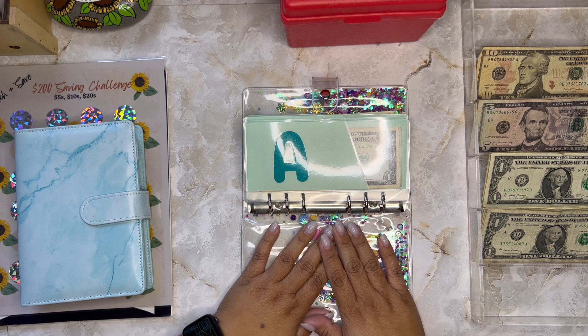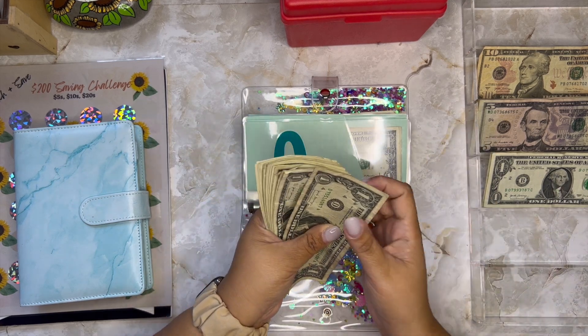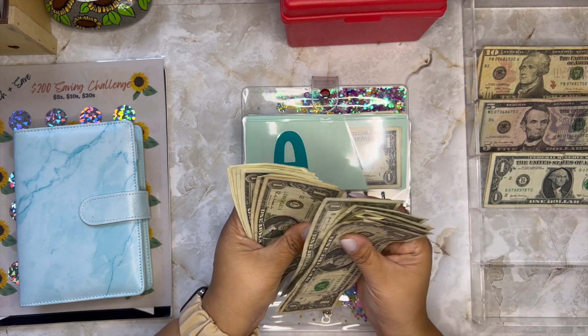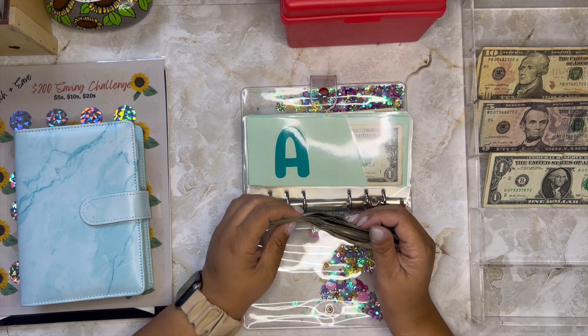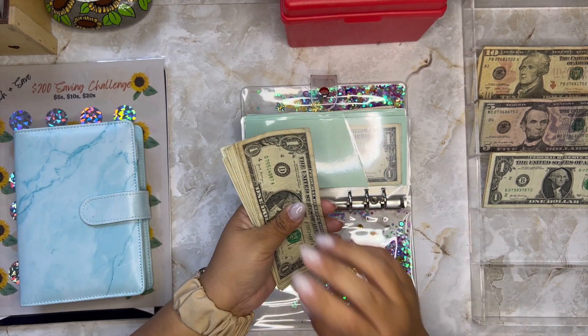Last but not least I am doing my Buck Binder. My rollover ones are right here — let me count: 1, 2, 3, 4, 5, 6, 7, 8, 9, 10, 11, 12, 13, 14, 15, 16, 17, 18, 19 dollars. I'm adding $19 into this binder this week — that is amazing. Let me put them in order.